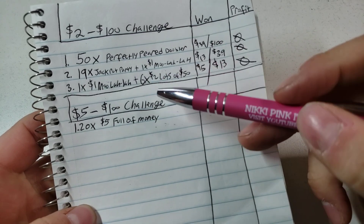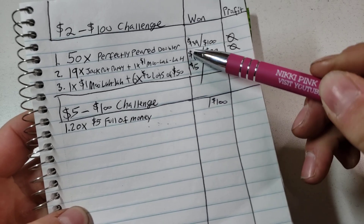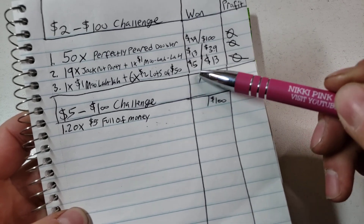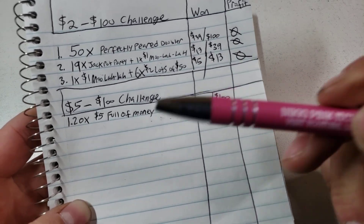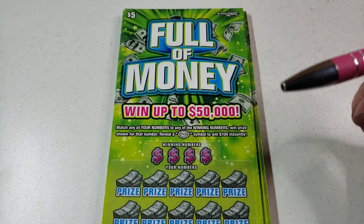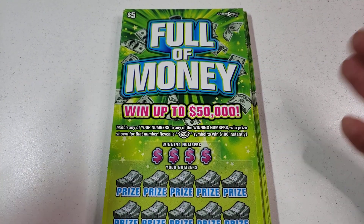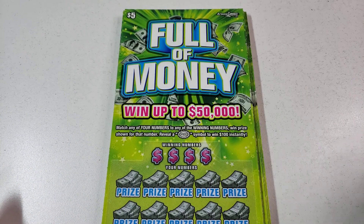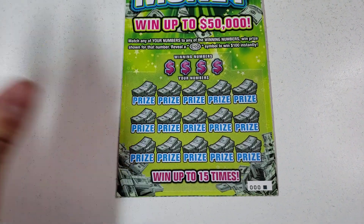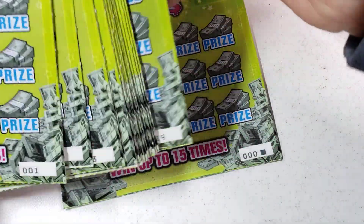For the $2 challenge we had three sessions and they went: $39 out of $100, $13, and $15 out of $13 — wait, sorry, $5 out of $13. Now we're doing 20 times $5 — full of money tickets. This will be the first session of the $100 challenge. Chris and I split it 50/50 and we see how long we can make $100 last.